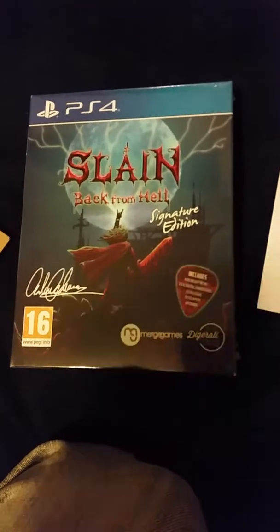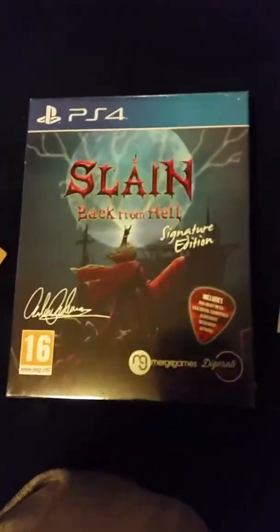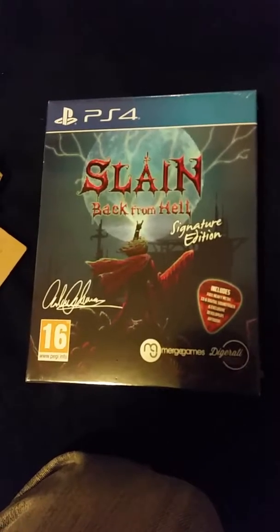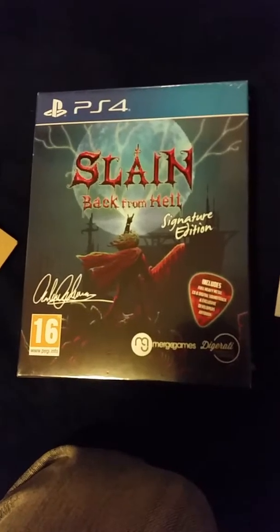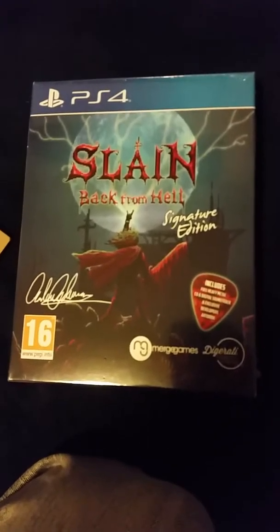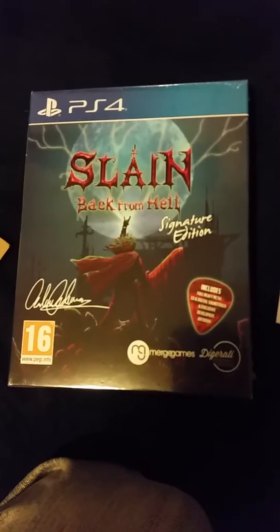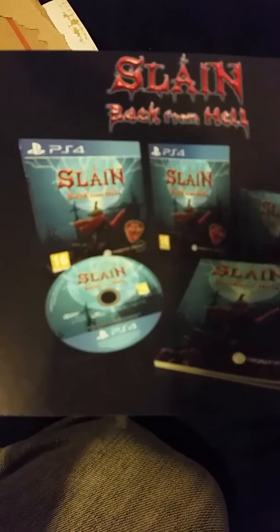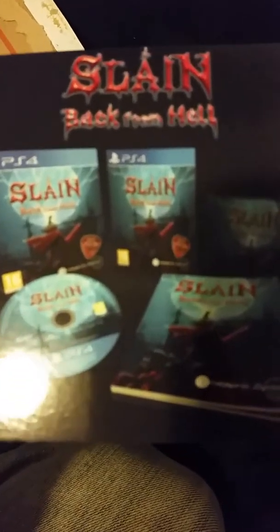It's kind of in the realm of a Castlevania horror-style game — a side-scrolling Metroid slash Castlevania type game. It comes with a whole bunch of extra stuff, and I think that's the selling point of Signature Edition: including a whole bunch of additional items.